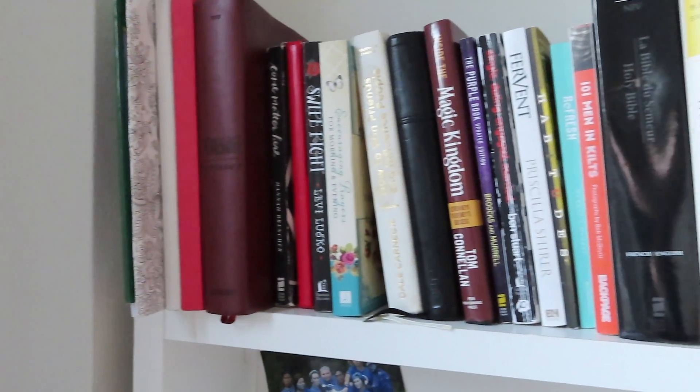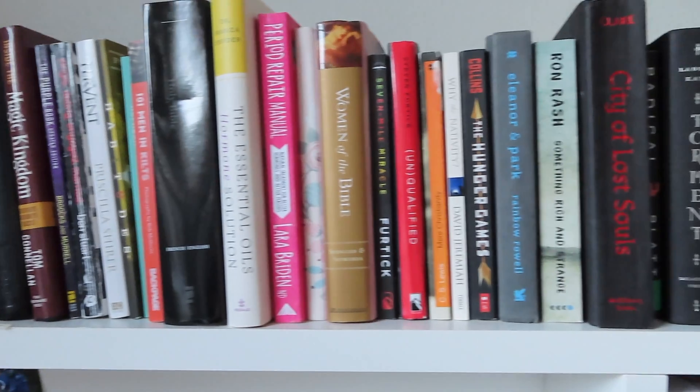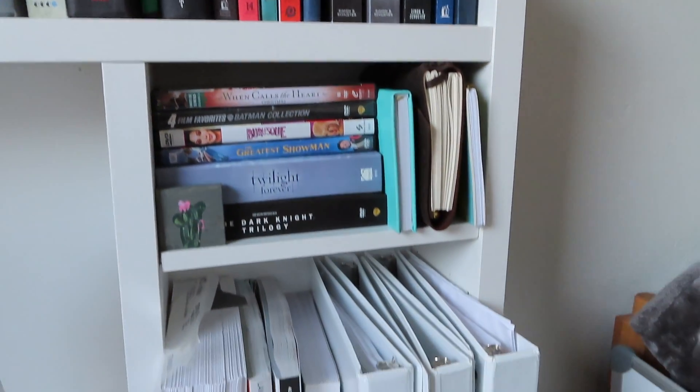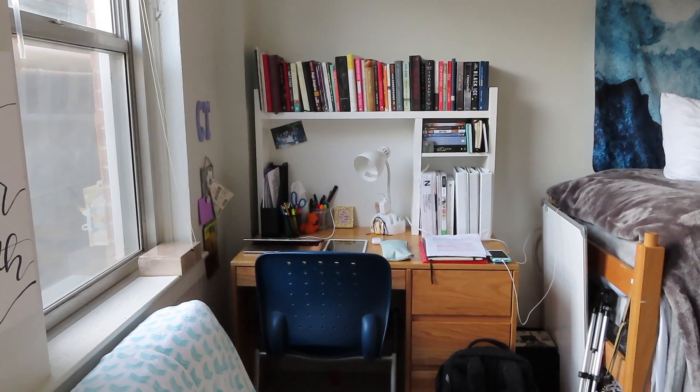Starting with my desk, I got this hutch from a friend but I like to put my books on top of it. It motivates me to read and then I like to keep my textbooks where I can easily grab them whenever I'm late for class, which is always.